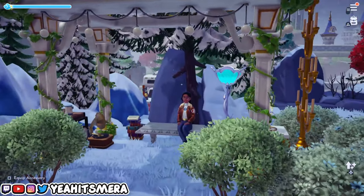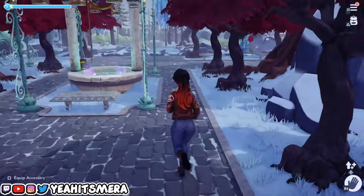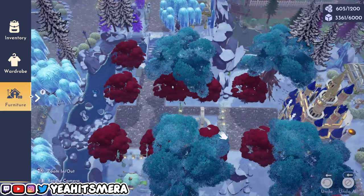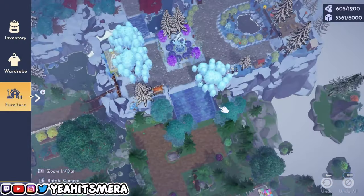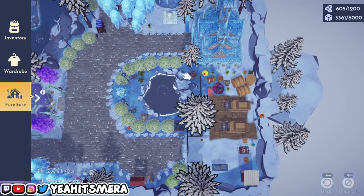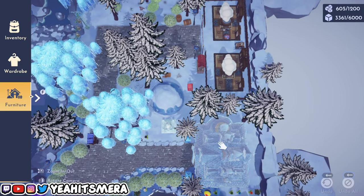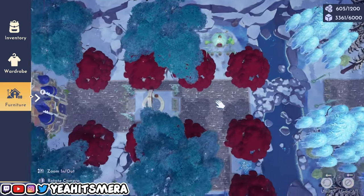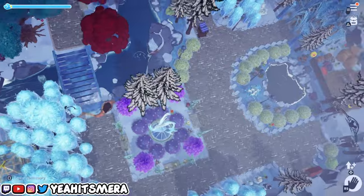That's basically it for the walkthrough. Now I'm going to show you a bird's eye view and then we'll walk through what it looks like at night. Starting in the entryway — this is what it looks like from above: the haystead with all the deer, the spa area, the castle, the igloo, the outpost area, the carriage, and all the nice little areas.